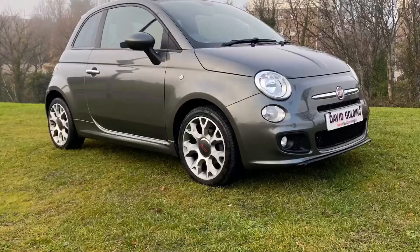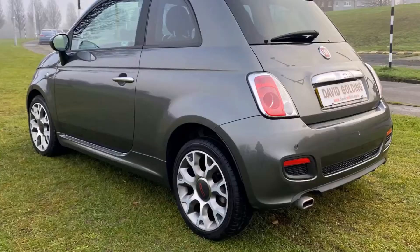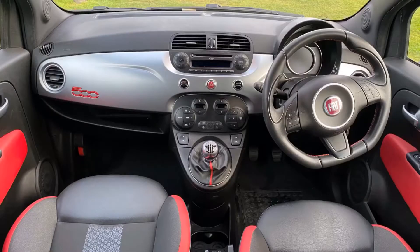This one is priced at only £9,950. Price includes registration, full service that's already done, new NCT for two years, and six months parts and labour warranty.